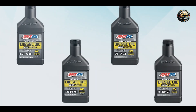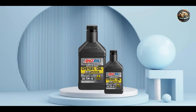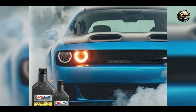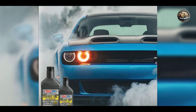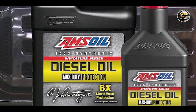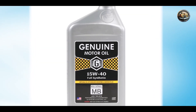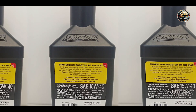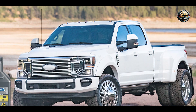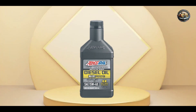Drivers rely on Amsoil Signature Series for its proven track record of performance and reliability. Whether you're hauling heavy loads or towing a trailer, this oil delivers maximum power and efficiency, ensuring smooth operation and extended engine life. Plus, its low ash formulation helps minimize exhaust emissions and prolongs the life of diesel particulate filters, making it an eco-friendly choice. It's easy to use and compatible with all diesel engines requiring a 15W-40 viscosity oil, with excellent shear stability ensuring consistent performance over the oil's entire service life.